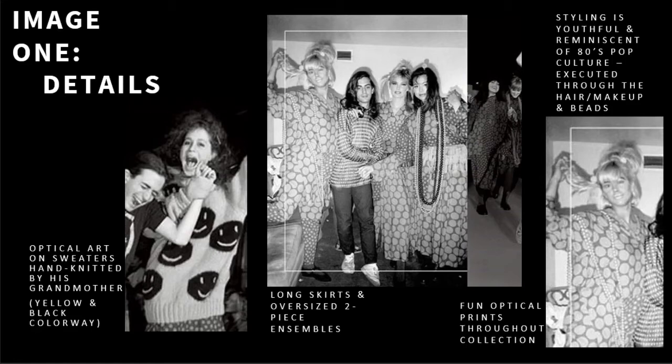Almost completely identical with the dots, the singular difference was that only one smiley face remained on the left sleeve. The rest of the graduate show collection featured billowy skirts and oversized two-piece ensembles — very appropriate silhouettes for the time and a similar approach to much of the clothing he has designed since. The styling is also very youthful and reminiscent of 80s pop culture. We also see him use prints and patterns freely, a glimpse into his design future, as he loves to employ both, as well as displaying art on his garments.